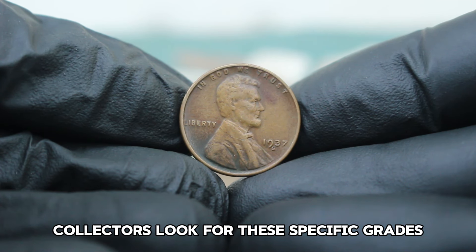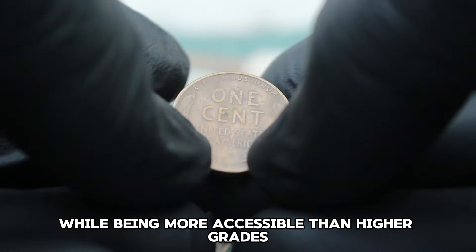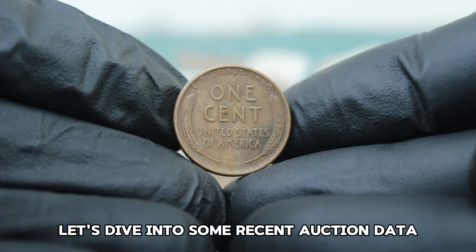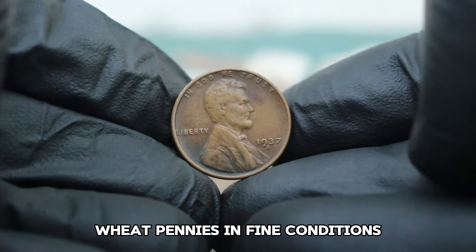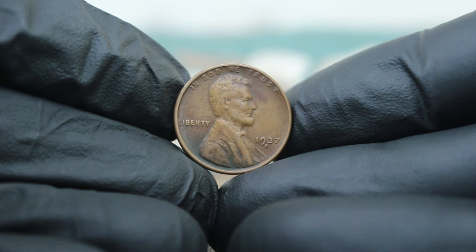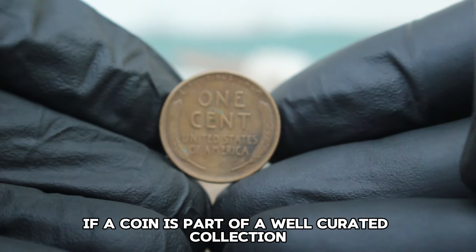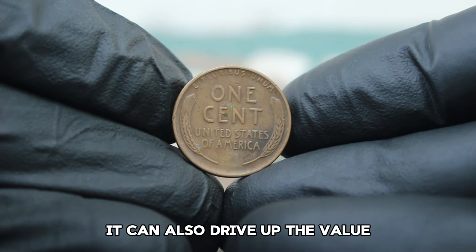Collectors look for these specific grades because they balance affordability with decent quality. A fine condition coin retains much of its historical charm while being more accessible than higher grades like extremely fine or uncirculated. Over the past year, we've seen 1937 S wheat pennies in fine condition sell for around $96,000. Coins with better eye appeal or a strong strike can fetch higher prices, and coins certified by PCGS or NGC can also drive up the value.